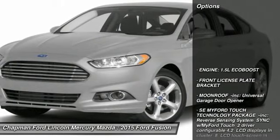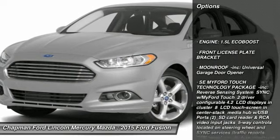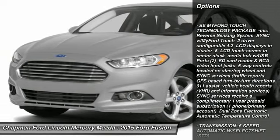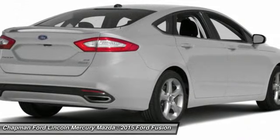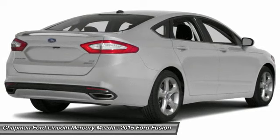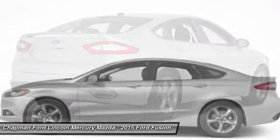Here are some of this vehicle's great options: anti-lock braking system, power passenger seat, steering wheel audio controls, air conditioning, adjustable steering wheel, power steering, keyless entry, cruise control, aluminum wheels, and four-wheel disc brakes.